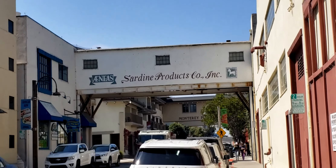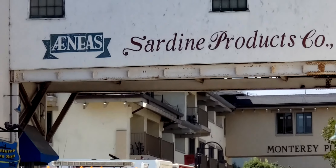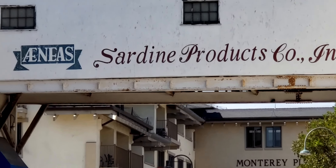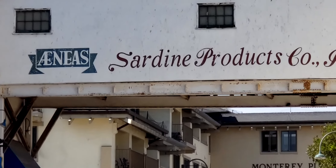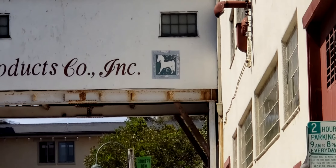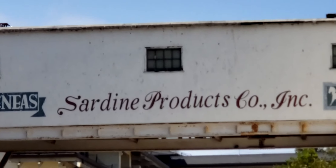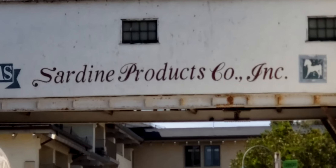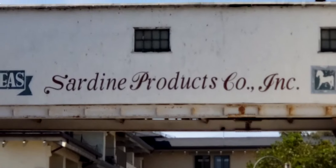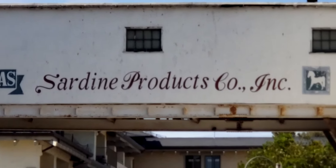We've got a little bridge up there, and the bridge says Sardine Products Company, Inc. Sardines were the big product that was canned here. Back around 1918, it was a very archaic way of canning the fish, and they could only produce so much at a time. About a decade later, mechanization came to the area — they actually floated the sardines and sucked them through tubes straight into the canneries, and they were really producing the sardines back in that time.